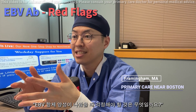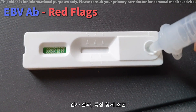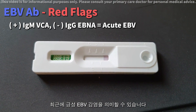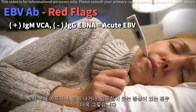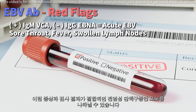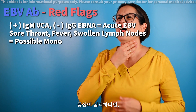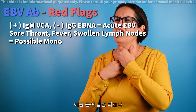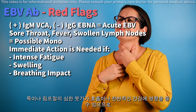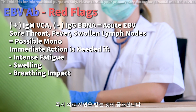What should you be concerned about if your test shows positive EBV antibodies? If your results show a certain combination — like a positive IgM-VCA and a negative IgG-EBNA — it might suggest a recent acute EBV infection, especially if you're experiencing symptoms like a sore throat, fever, or swollen lymph nodes. These signs combined with the test results can indicate infectious mononucleosis, often known as mono. It's crucial to seek medical attention immediately if your symptoms are severe, like intense fatigue or significant swelling in your throat or glands, as these could impact your breathing or general health.